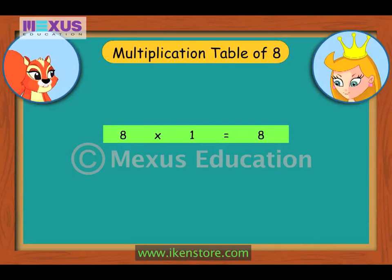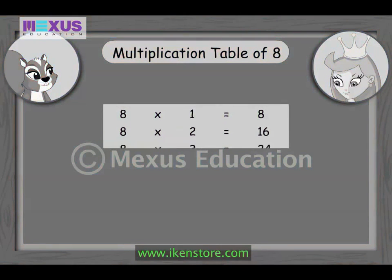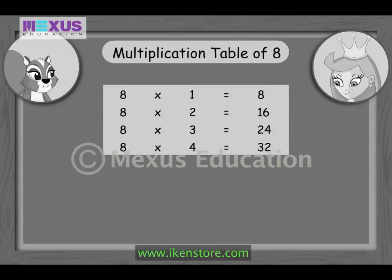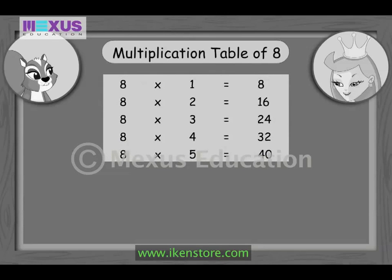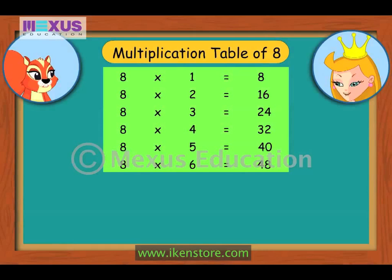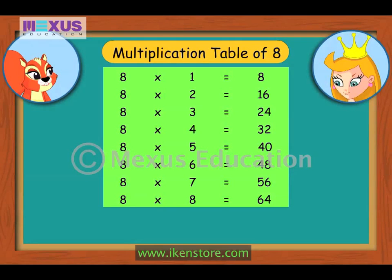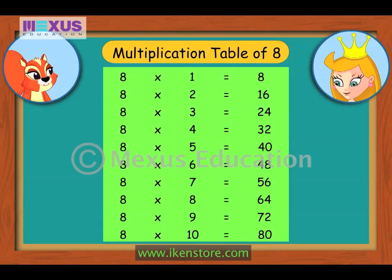Time for the multiplication table of 8. 8×1 is 8, 8×2 is 16, 8×3 is 24, 8×4 is 32, 8×5 is 40, 8×6 is 48, 8×7 is 56, 8×8 is 64, 8×9 is 72, 8×10 is 80.